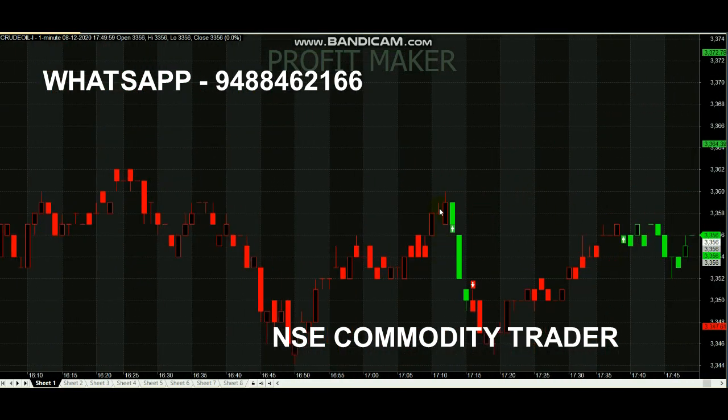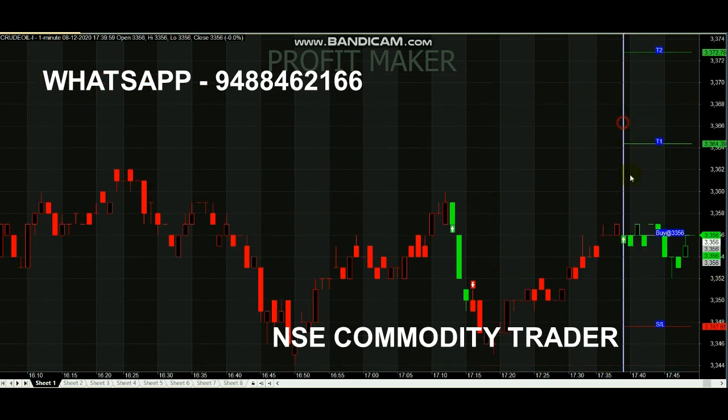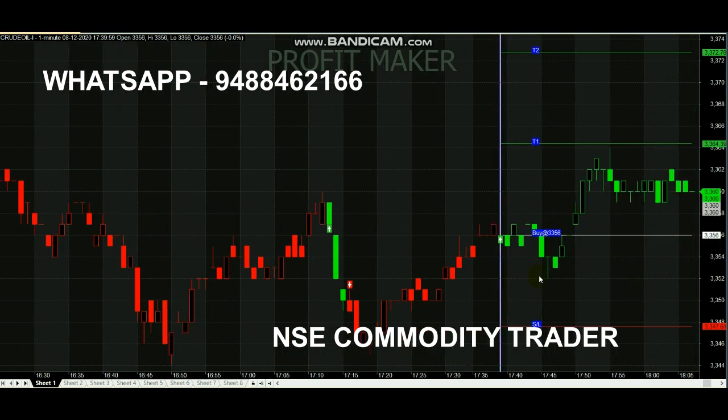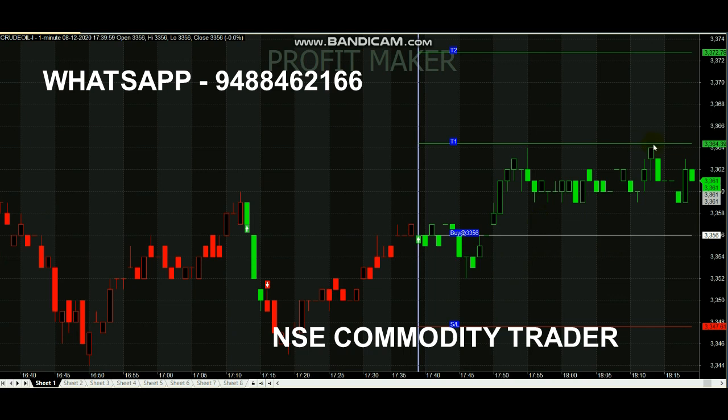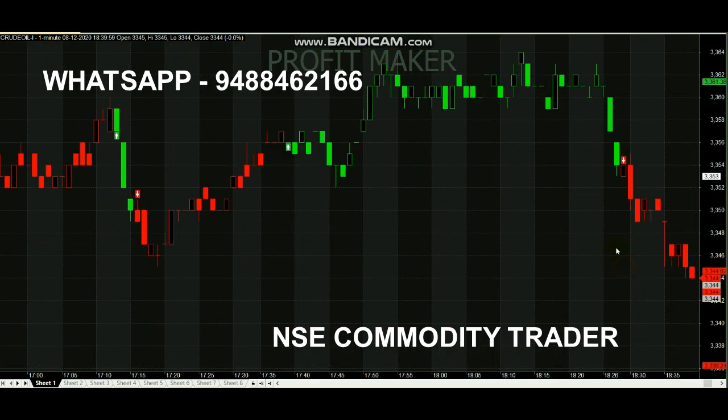Here the buy call started but there was no breakout follow-up, so we are not going to make entry. The sell call started with a breakout, but it didn't reach the target — selling point 3350. The buying point was 3356, so after a 6-point move the buy call was generated. However, it only came up to 8-point profit and didn't reach 10 points — we are analyzing for 10 points only.